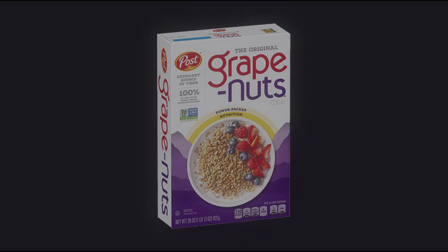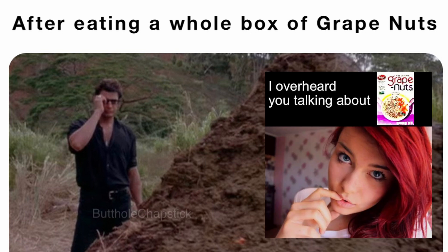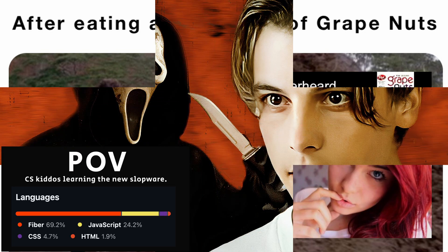Grape Nuts — a lightweight and powerful breakfast cereal capable of delivering large amounts of fiber and enjoyment for a fraction of the cost of other commercial cereals.